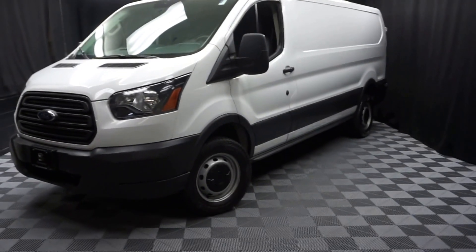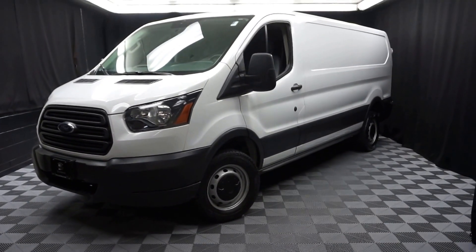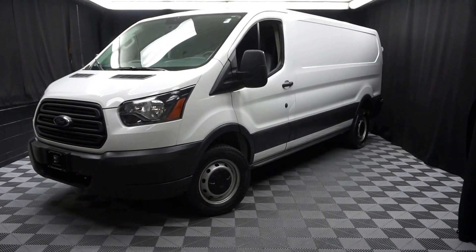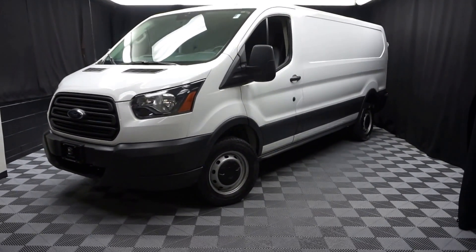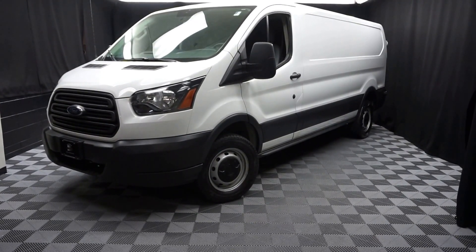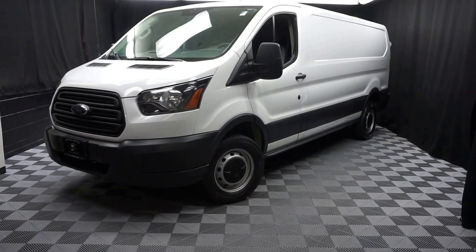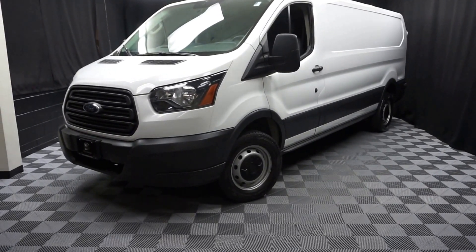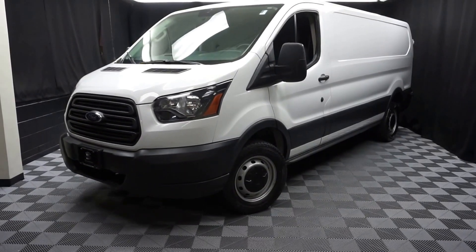Looking for more information on this Transit van or any of the other almost 100 vehicles in our pre-owned inventory? Check out our 90,000 square foot pre-owned showroom. When you come here at Lexus of Wilmington, you do your car shopping indoors to avoid the elements of the weather — stay warm, stay cool, stay dry. Go to LexusofWilmington.com for more information.